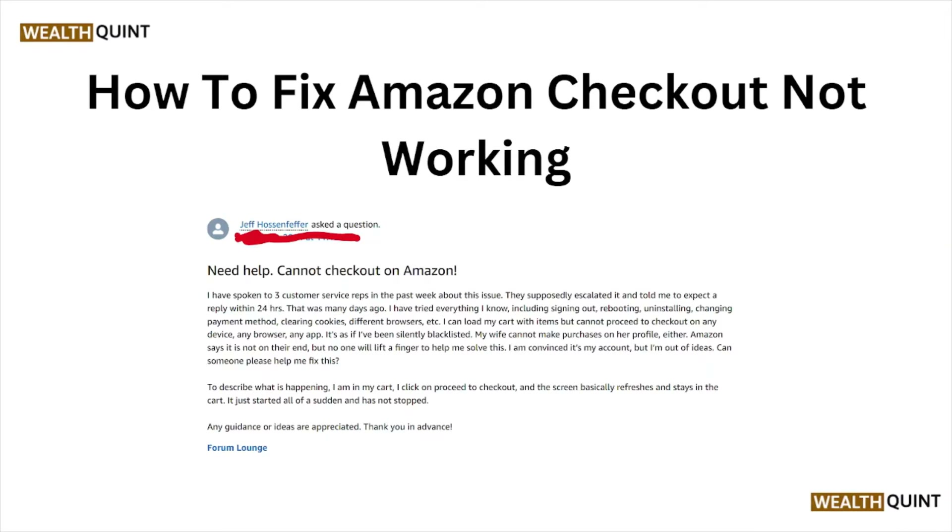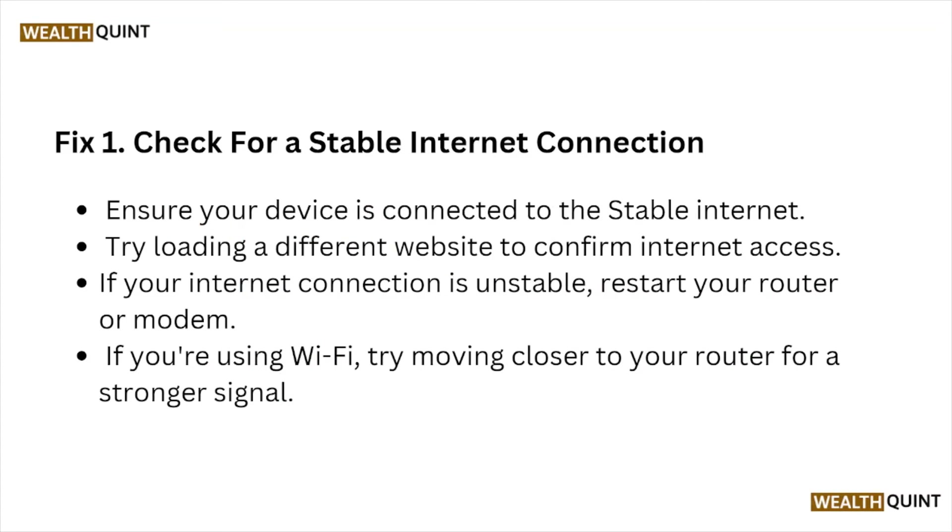Hi, welcome back to the YouTube channel. In this particular video, we'll see how to fix the Amazon checkout not working. Let's get started. Fix number one: check for a stable internet connection.